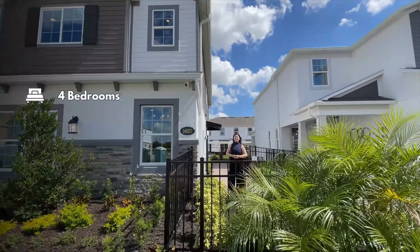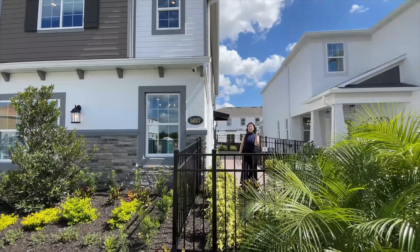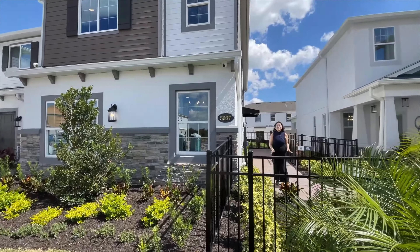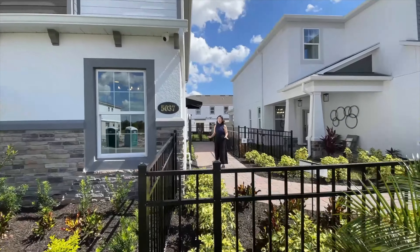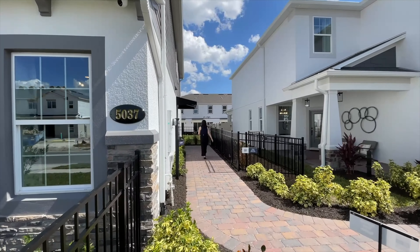This home has four bedrooms, three bathrooms, 1,769 square feet of living, and the garage is actually on the far side right there — it is the two windows. It is currently being used as an office. The townhome is called the Granada floor plan. It is an end unit floor plan, which means you do have a side entry.